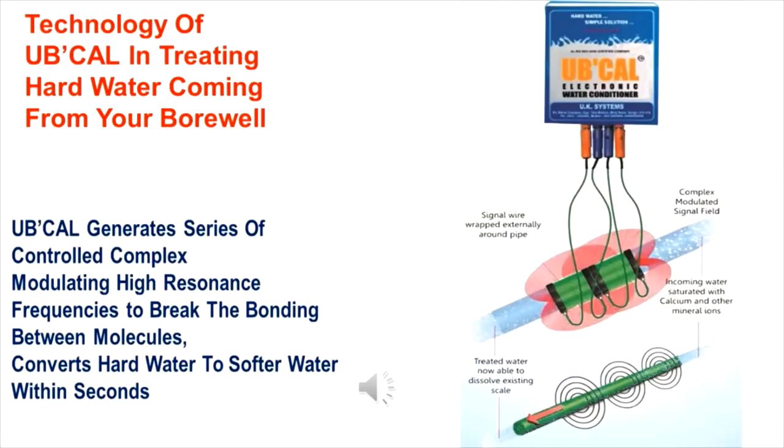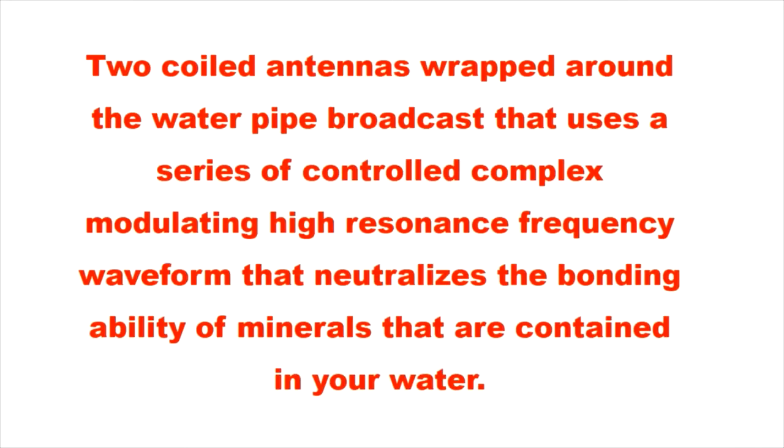The technology of UbiCal in treating hard water coming from your bore well: UbiCal generates a series of controlled complex modulating high resonance frequencies to break the bonding between molecules, converting hard water to softer water within seconds. Two coiled antennas wrapped around the water pipe broadcast a series of controlled complex modulating high resonance frequency waveforms that neutralize the bonding ability of minerals contained in your water.